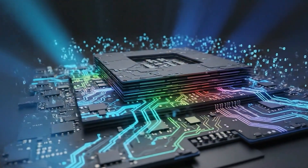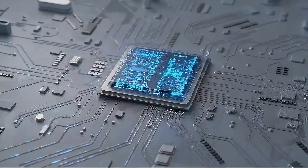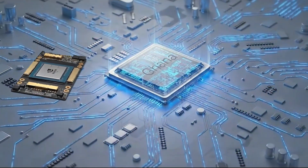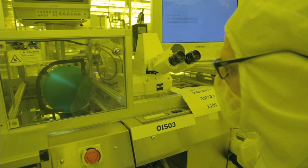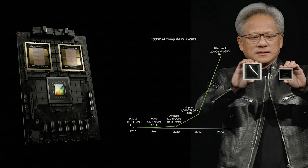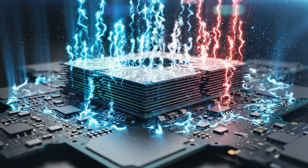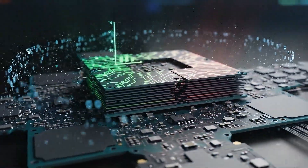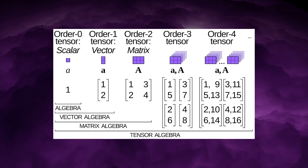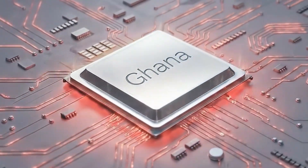When Ghana is running an AI workload, most of its transistors are doing useful work nearly all the time. This architectural focus explains why Ghana can plausibly claim 1.5 times effective performance over NVIDIA's A100, even though it is built on an older manufacturing process, widely believed to be around 12 nanometres. Normally that would be a fatal disadvantage, but performance is not just about transistor count — it is about utilisation. By stripping away flexibility and committing fully to tensor math, Ghana extracts far more useful AI work per transistor than a general-purpose GPU.